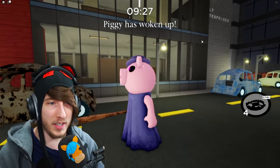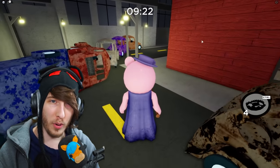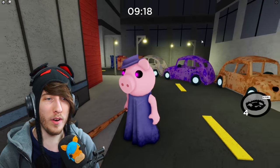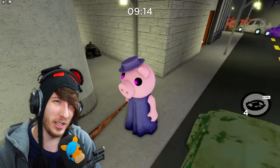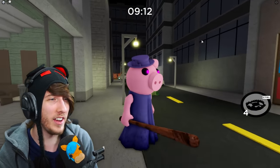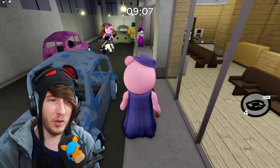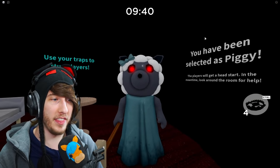Moving on to the Grandma skin — keeping it in the family. It's a darker blue/purple now; it was pink before. Grandma is also now wearing a little granny hat, kind of like the stereotypical granny hat you see in movies and TV shows. Same jump scare and everything, but it looks a little bit different now.